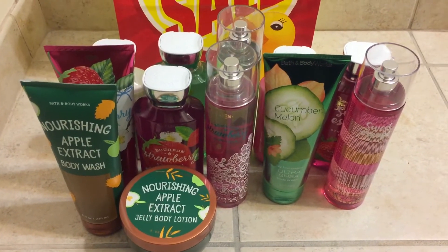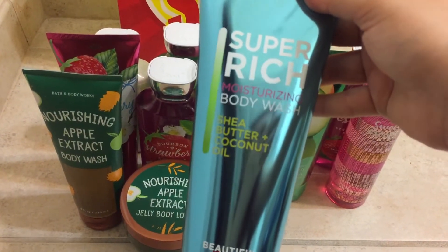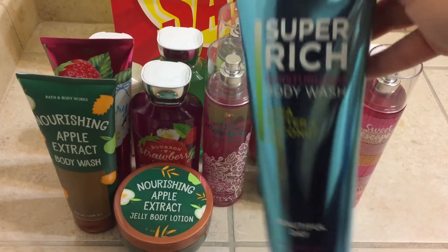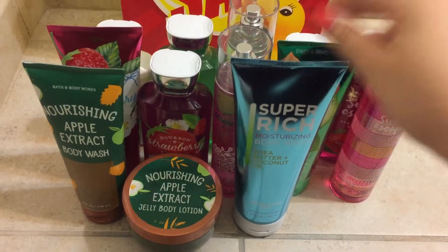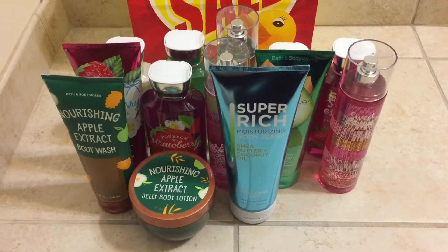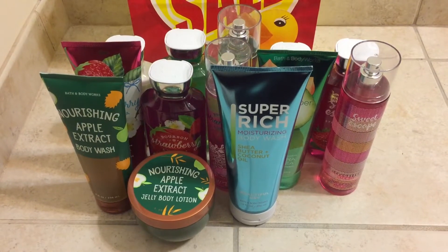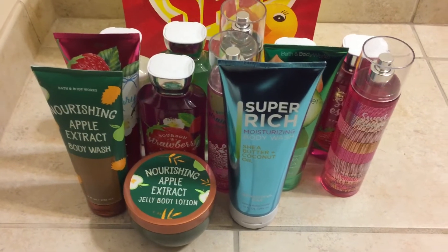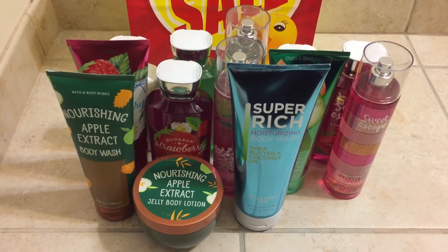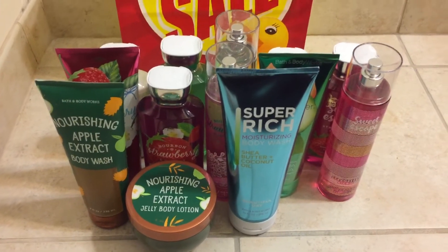So I also grabbed the Super Rich Moisturizing Body Wash in Beautiful Day. I decided to grab it because I have never tried their Moisturizing Body Washes, so I decided to give this one a try since I do like Beautiful Day. They had Moonlight Path and Love and Sunshine but I really wanted that one.